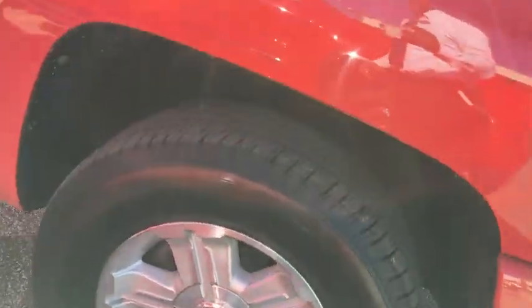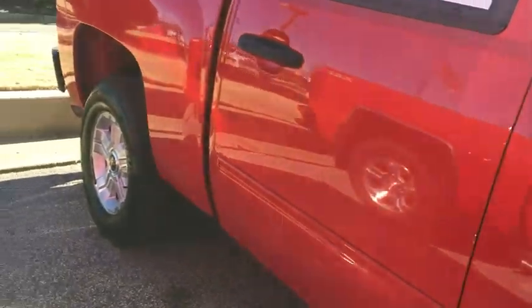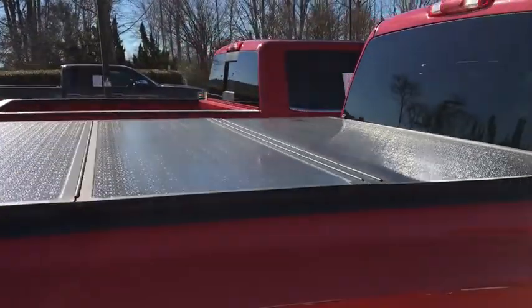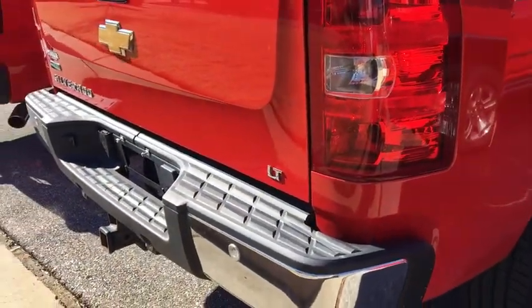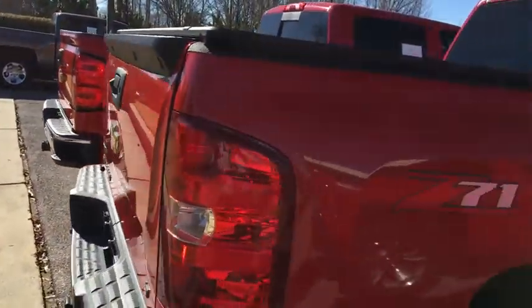Got your 18-inch tires and wheels. Tri-fold hard tonneau cover. Trailing equipment as well. This vehicle also has a rear view camera in it.